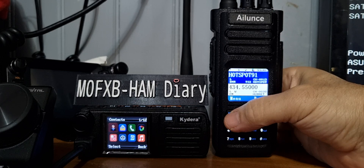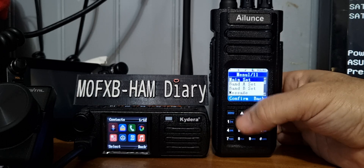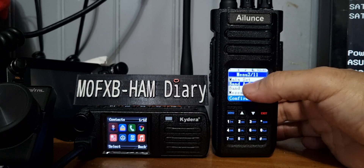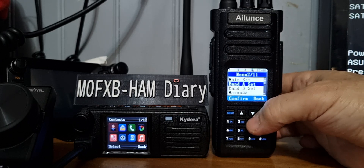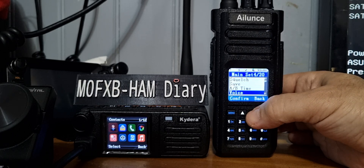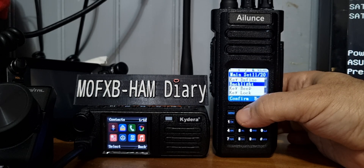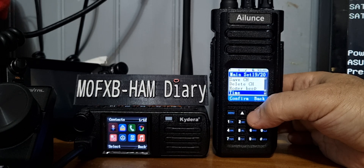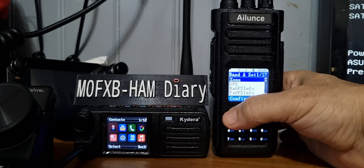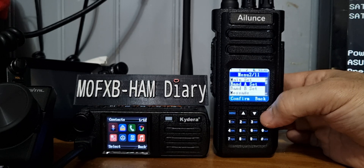Menu-wise on the Alence HD1 you push it once for one menu, and scroll down for sub-menus. To program from scratch you just push band A or band B — the main and sub band. Push it again and you get main settings — that's where you'll find things like mic gain, backlight, beeps, and scan mode. Then go down one to channel programming — you can start going through channel programming including GPS and APRS. You can do it all from the radio.